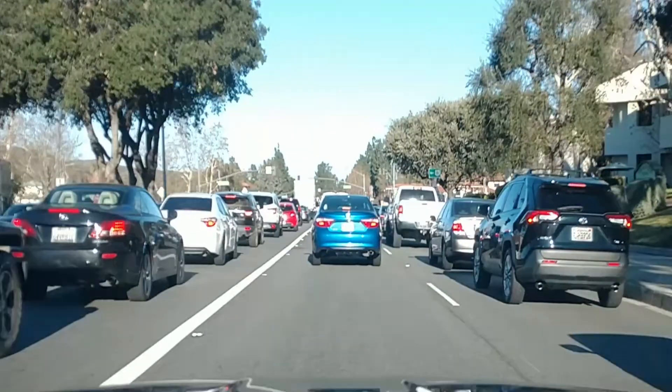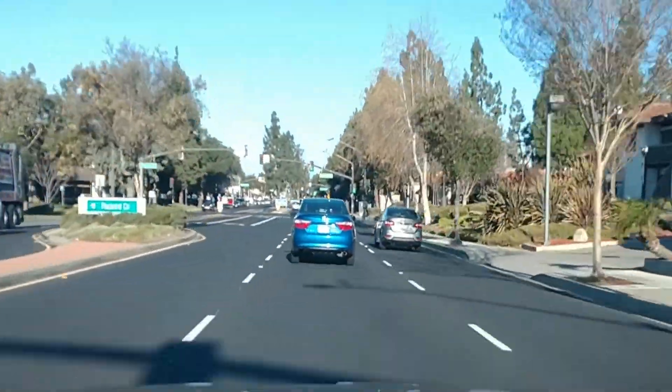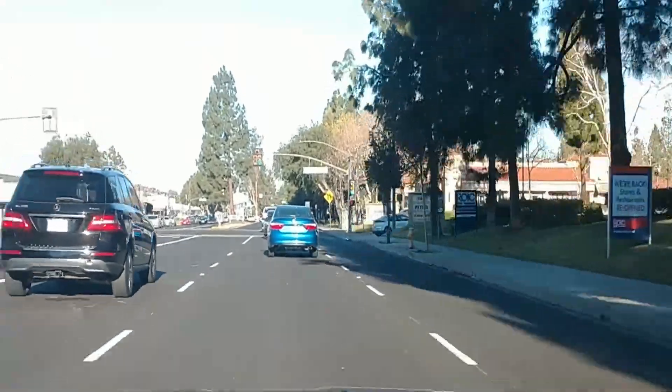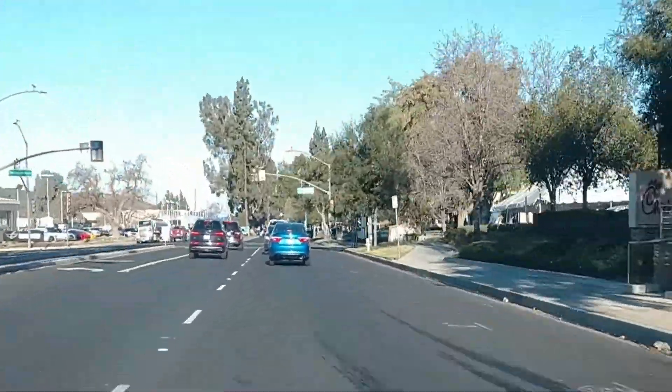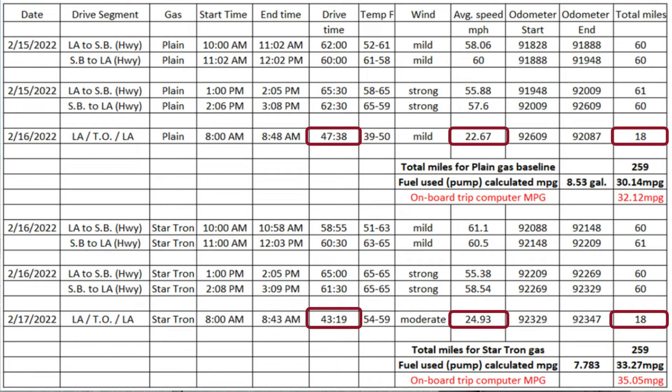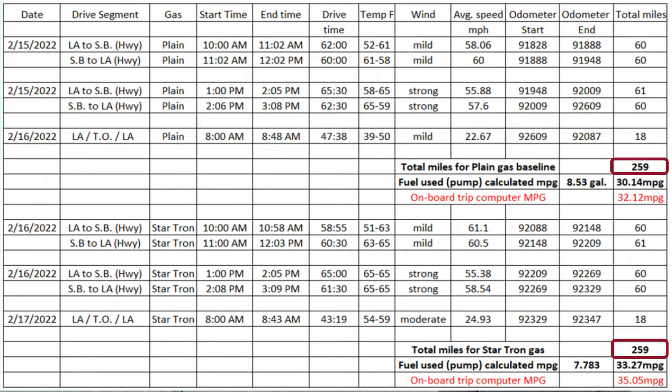If you drive too far you're going to run into something. I also conducted a short 18-mile city drive. These drives were done in the early morning and were cold starts. City drives, which typically include navigating past hundreds of retail businesses, restaurants, offices, schools, buses, stop lights and pedestrian traffic, are far less predictable and much harder to repeat. In total, I drove 259 miles for each leg of the comparison test, with 241 miles on the highway and 18 miles for the city drive — the city portion was only 7% of the total drive.